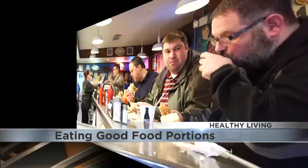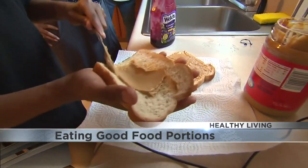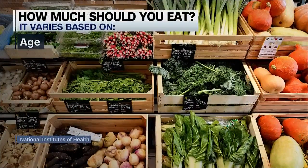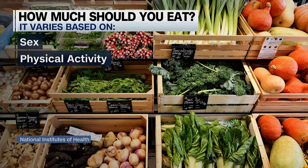Whether you're eating out or at home, a portion of food is how much you choose to eat at one time. The problem is that it is way too easy to overeat, especially with the large portions dished up at restaurants. How much a person should eat varies based on factors like a person's age, their current weight and height, their metabolism, their sex, and how active they are.